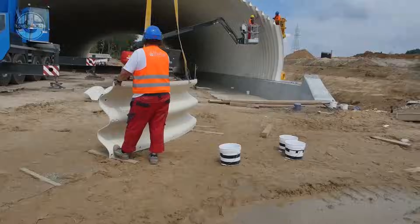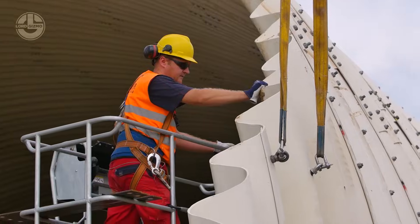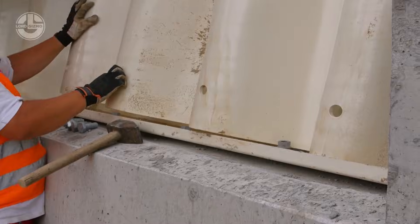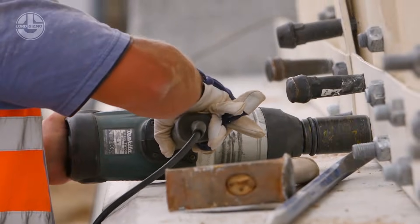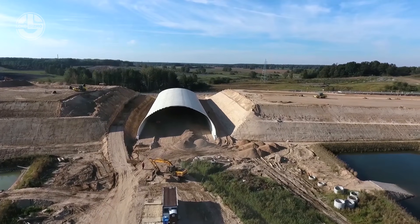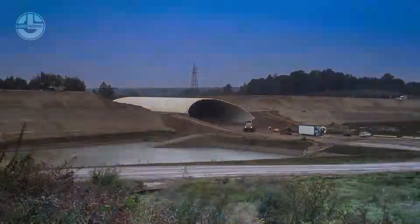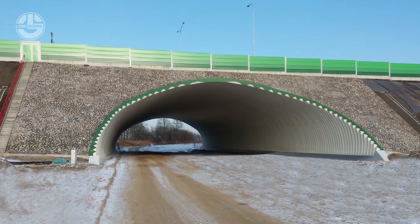But size isn't everything. These structures are also tough as nails. They're so sturdy that ULTRACORE systems can handle the rumble of railroad construction without breaking a sweat. And versatile? Absolutely. Whether it's baking in 50 degrees Celsius or shivering in minus 50, ULTRACORE gets the job done like a pro.